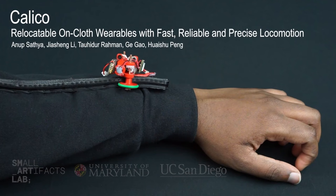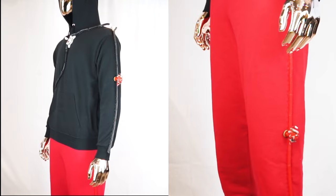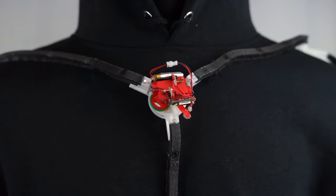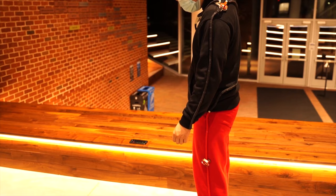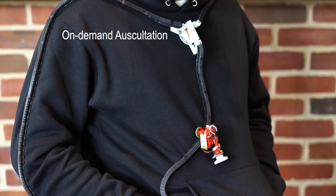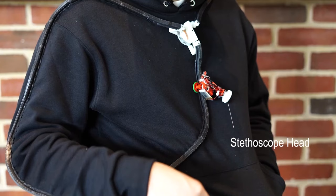A small team at the University of Maryland Smart Lab created a wearable robotics platform called Calico. It's a combination of reinforced silicone track that can be attached to clothing and a small lightweight robot that navigates along the track using a pair of wheels that pinch and push it along. There are practical ideas demonstrated for fitness or medical applications, but it also opens up exciting possibilities for wearable companion robots and cosplay.